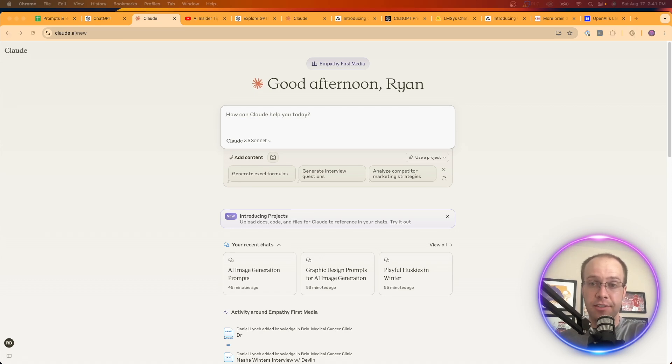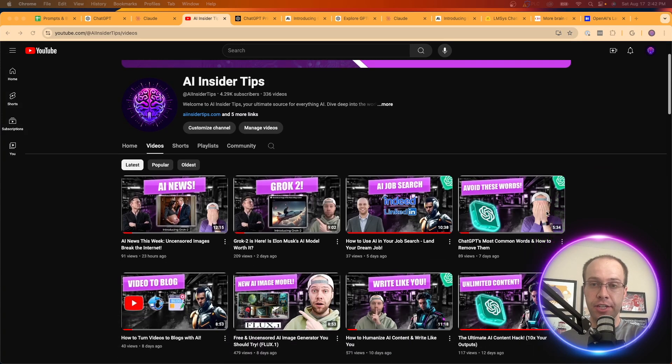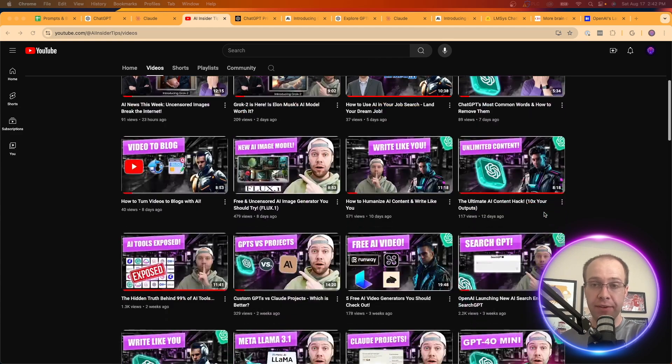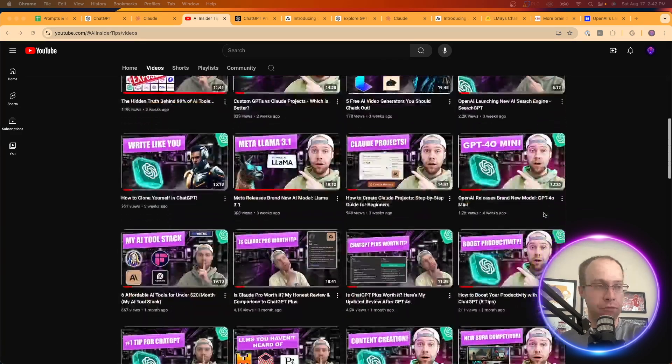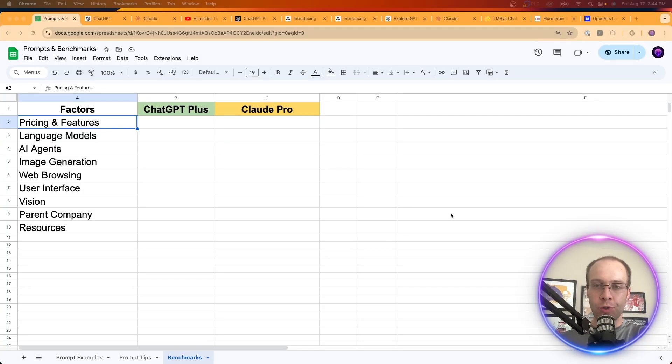If this is your first time to the channel, I appreciate you being here. My name is Ryan with AI Insider Tips and my mission is to help you navigate the overwhelming world of artificial intelligence. Be sure to hit that subscribe button, hit that like button, and comment below. Now let's dive into ChatGPT Plus versus Claude Pro.